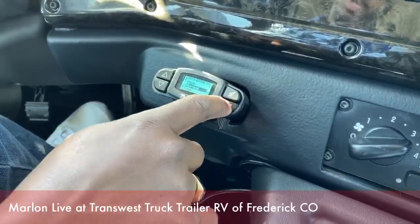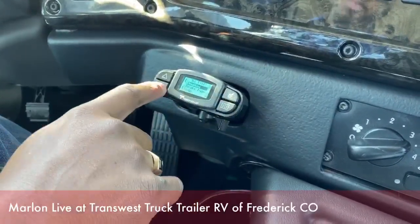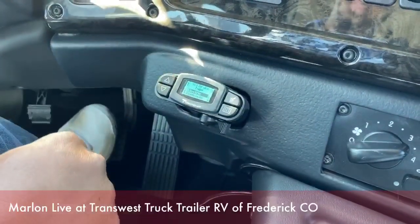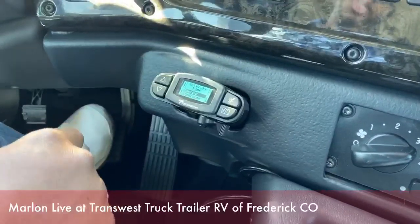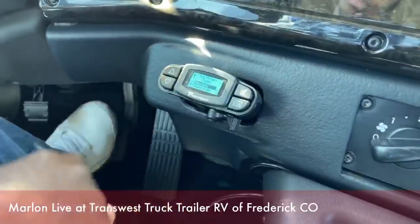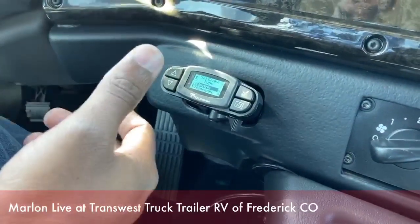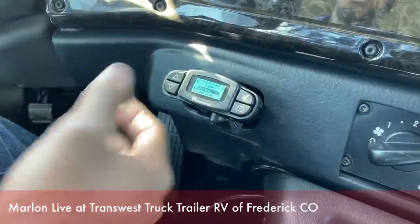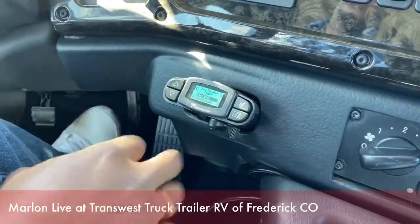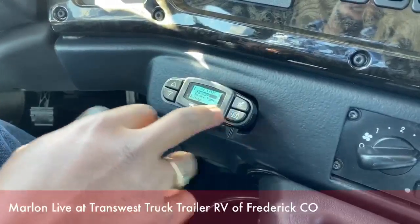If you go back here, you have the brake types — if you press OK, you have two types of braking systems: electric or hydraulic, which is pretty cool. A lot of trailers come with the electric braking system, and of course some come with the hydraulic system. So once you know exactly what your trailer has, you can set it up accordingly.